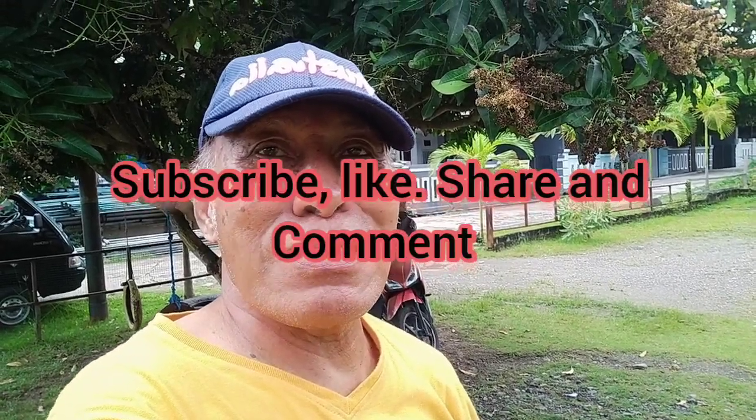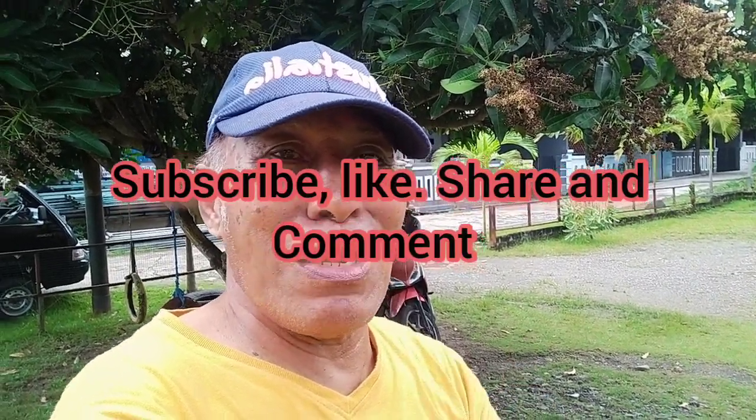Sampai kita jumpa pada informasi berikutnya, konten berikutnya melalui Brad Channel. Selamat pagi, mantap. Salam sukses dari Papua, Kota Manokwari. Bye.